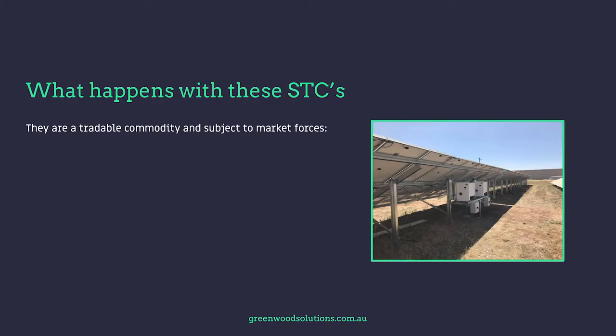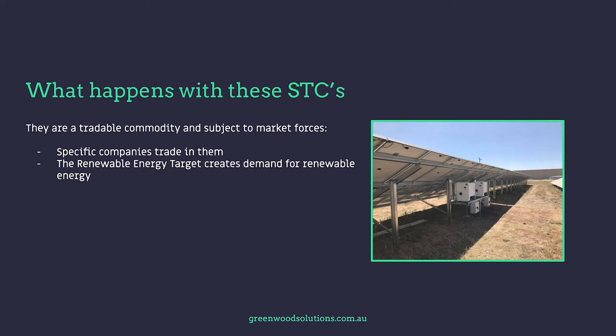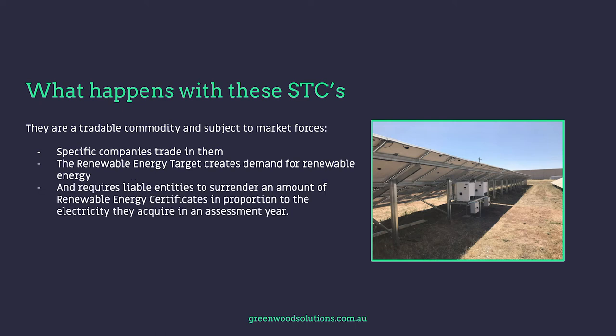It's surprising how many people are confusing these terms. A lot of people think an STC is an REC — and it is — but an REC is also an LGC. So what happens with these STCs? They're a tradable commodity and therefore subject to market forces. Specific companies trade in them. The Renewable Energy Target creates demand for renewable energy and requires liable entities to surrender an amount of renewable energy certificates in proportion to the electricity they acquire in an assessment year.